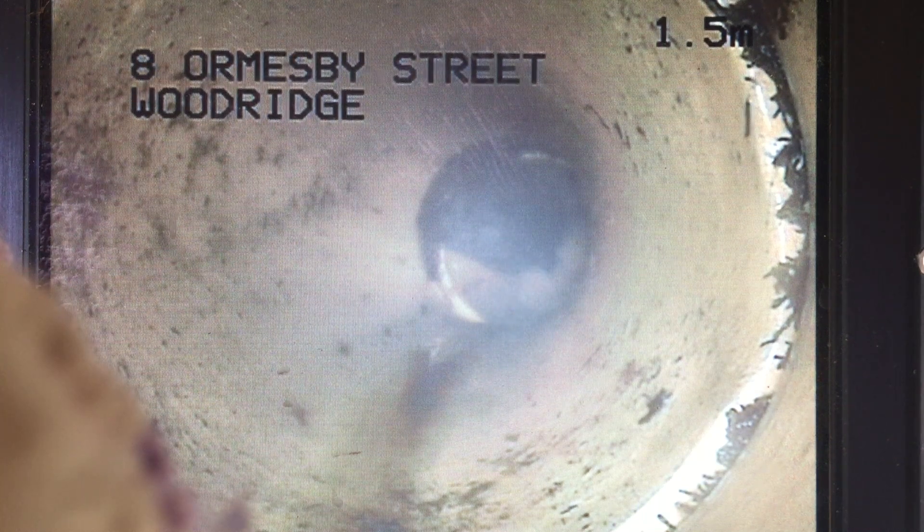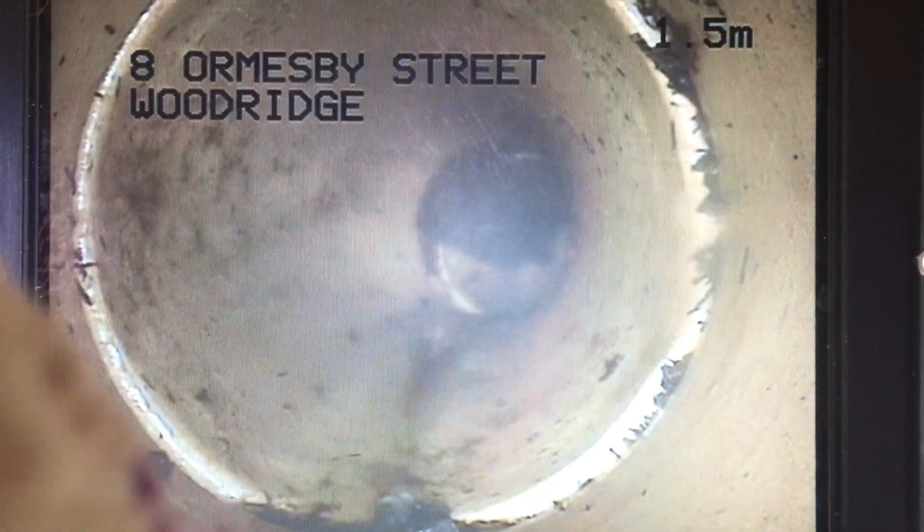Alrighty, so I've pushed through from I believe 1.5 metres. I'll just work back just to get an idea as to where I'm at. I'll push forward.